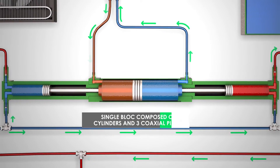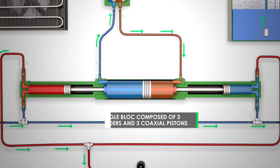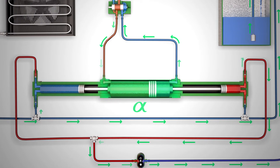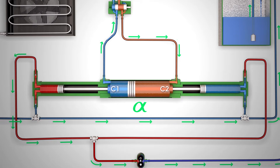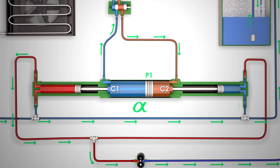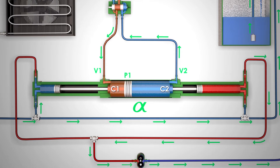The pressure booster is a single block composed of three cylinders and three coaxial pistons. The three pistons are connected by a single stem and form six chambers. The main cylinder, alpha, is divided into two chambers, C1 and C2, by the hydraulic piston P1. Both C1 and C2 chambers have distal openings V1 and V2 to let the oil enter and exit.